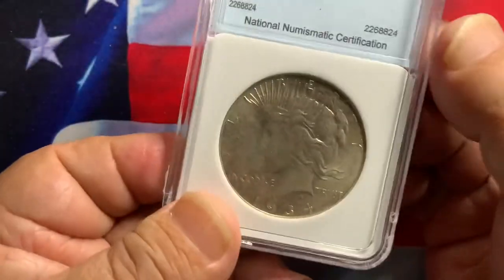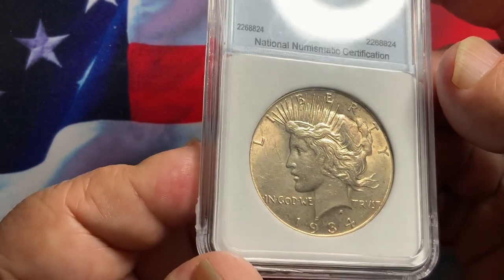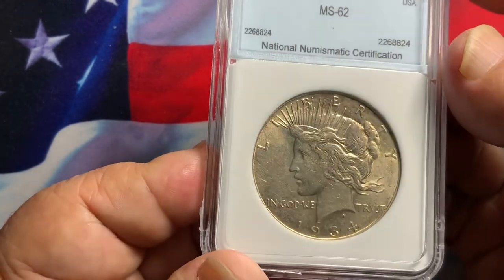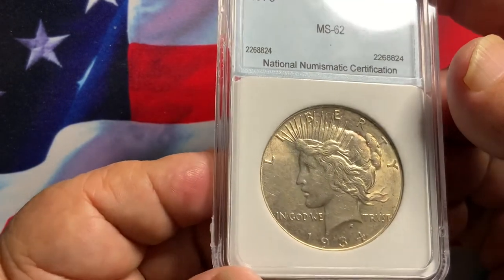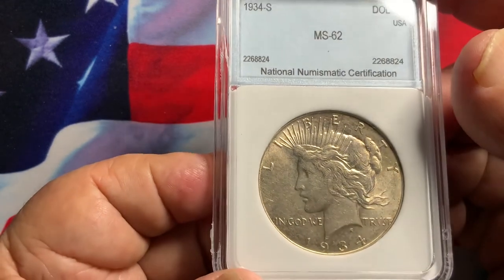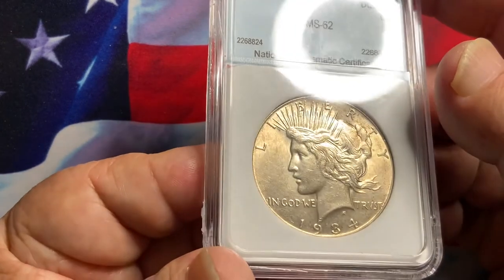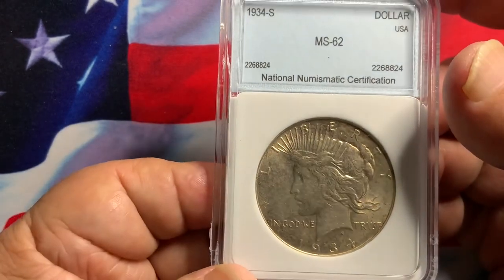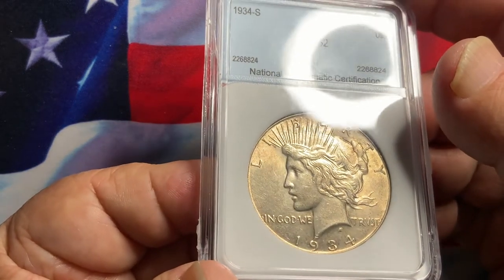The 1934-S Peace Dollar is the rare key date with the lowest mintage. If you can get this coin in this condition or better, it's definitely something you want to add to your collection. It is highly in demand by US collectors and will continue to increase in value, giving you a lot of potential buyers when you go to liquidate.